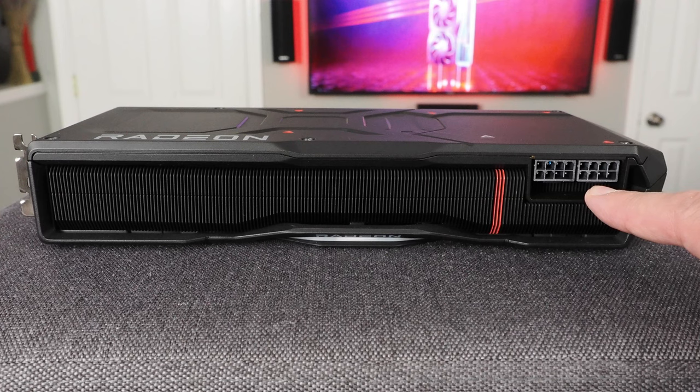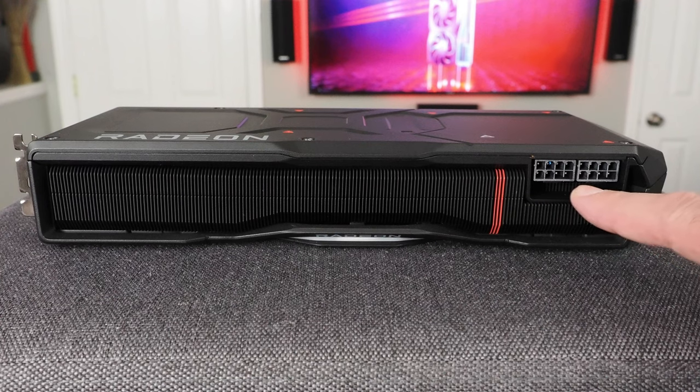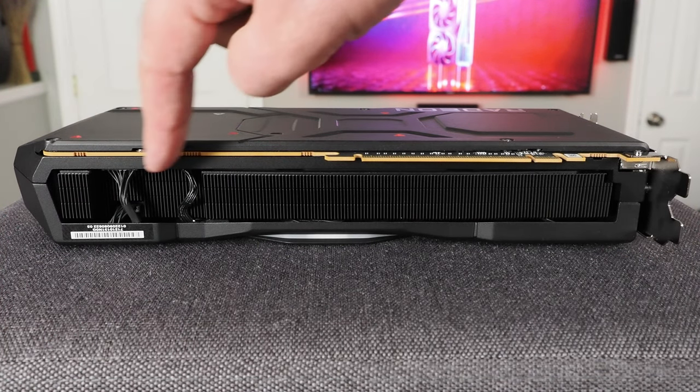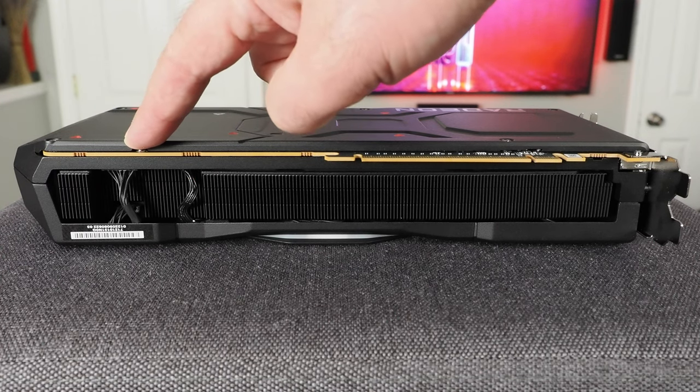Both the 7900 XTX and 7900 XT have a pair of PCIe Express 8-pin connectors — the typical connectors we've seen for many years — not the newer 12-volt high-power connector that's on NVIDIA's GeForce RTX 40 series. Flipping the card to the bottom, you can see more of that fin stack, with just a cutout for the lighting connectors and power connectors for the fans.